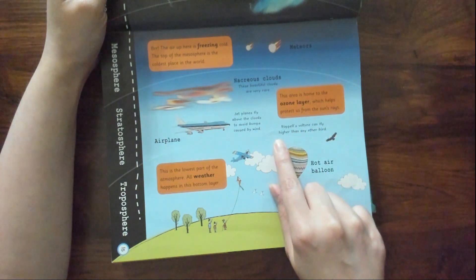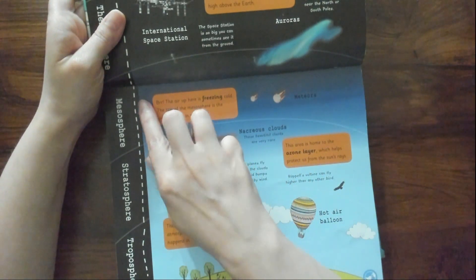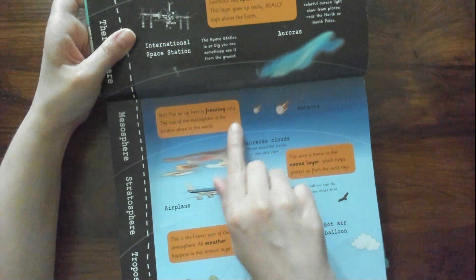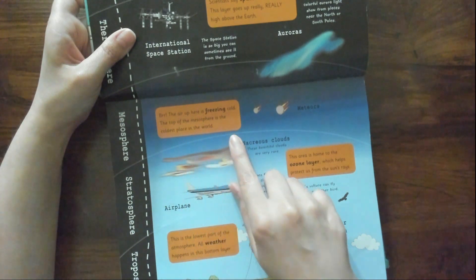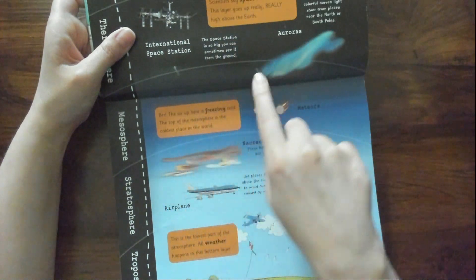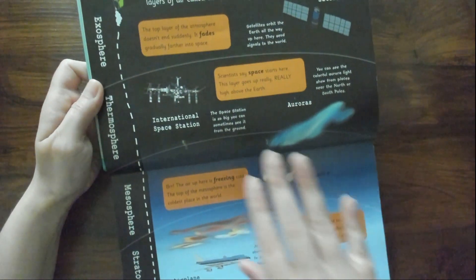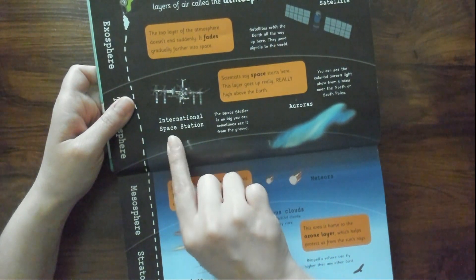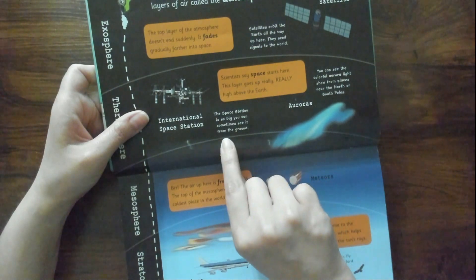A vulture can fly higher than any other bird — that's interesting. Then we go to the mesosphere. The air up here is freezing cold. The top of the mesosphere is the coldest place in the world. And then we have the thermosphere — this is where the International Space Station is. The space station is so big you can sometimes see it from the ground.